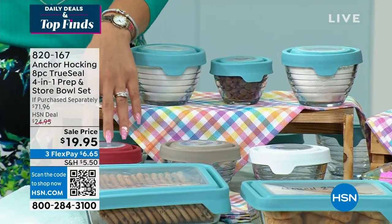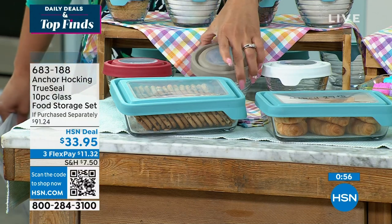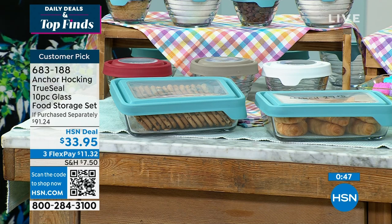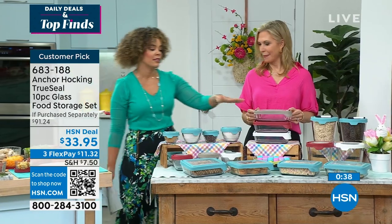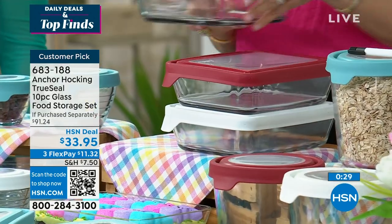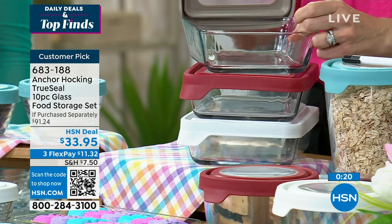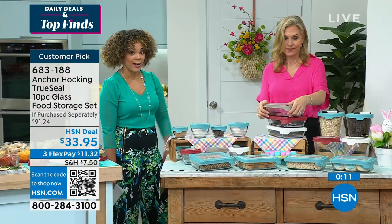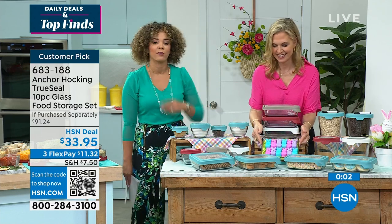Everyone gets two of the one cups and two of the two cups, each with a lid. You pick blue, cherry, gray, or white — but gray is in its final 500 and I don't want you to miss out. These rectangular ones are a 10-piece set for food storage — six cups each — you get five of them plus lids. Blue, gray, red, and white available. Perfect if you're limited in refrigerator space — you can put many side by side on a shelf and stack them high. Oven safe to 425 degrees, tempered glass, and same TruSeal lids.